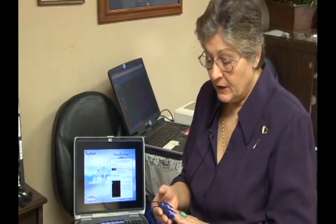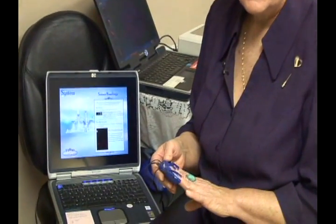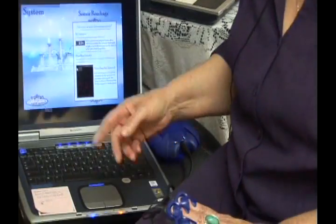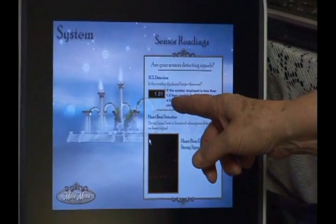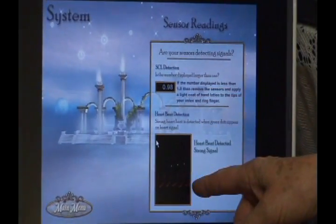The earliest biofeedback machines put little devices on your fingers, and having these devices on your fingers they were actually able to read the warmth in your fingers and then determine what your heart rate is.